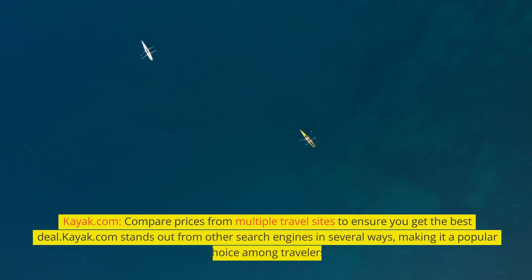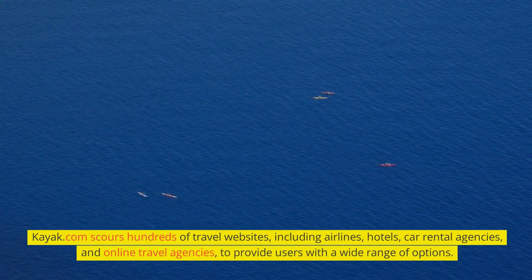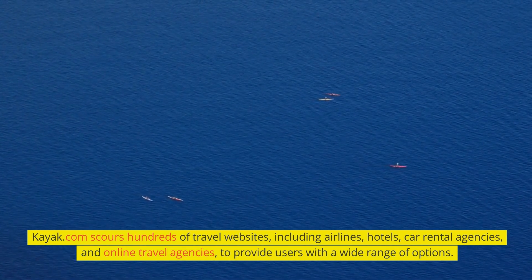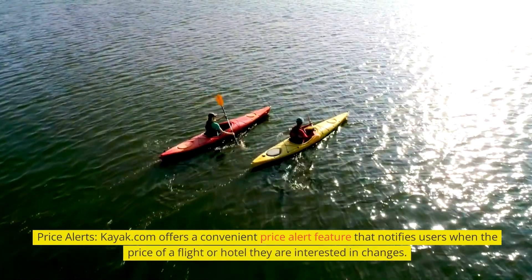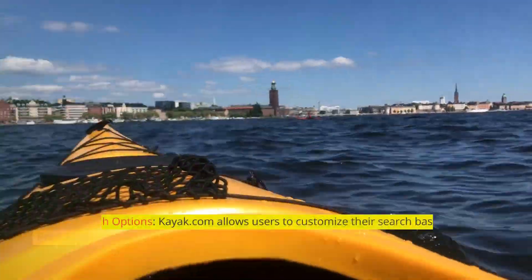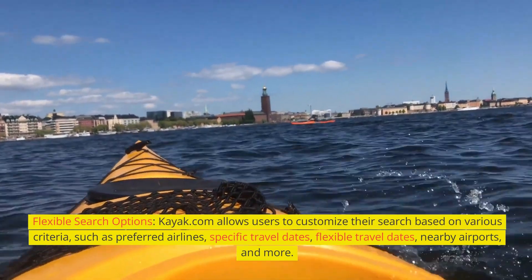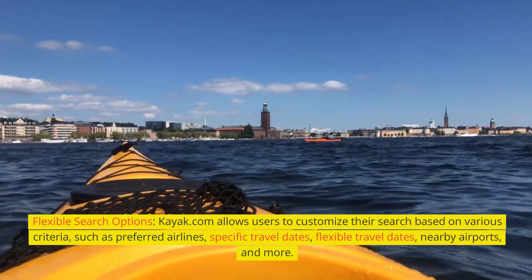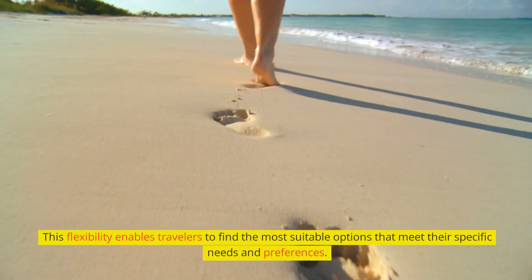Kayak.com — compare prices from multiple travel sites to ensure you get the best deal. Kayak.com stands out from other search engines in several ways, making it a popular choice among travelers. Kayak.com scours hundreds of travel websites, including airlines, hotels, car rental agencies, and online travel agencies, to provide users with a wide range of options. Kayak.com also offers a convenient price alert feature that notifies users when the price of a flight or hotel they are interested in changes, enabling travelers to find the most suitable options that meet their specific needs and preferences.